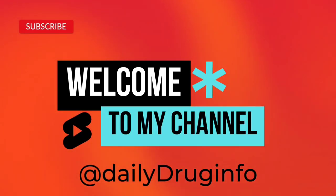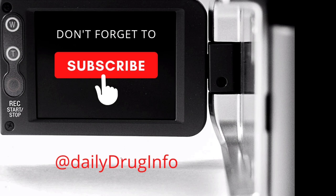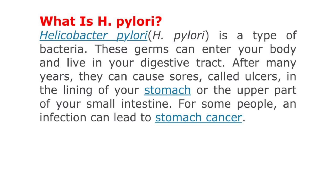Hello everyone, welcome to my channel Daily Drug Info. Don't forget to subscribe to Daily Drug Info to watch daily videos. Today I will describe H. pylori — its symptoms, prevention, and treatment.